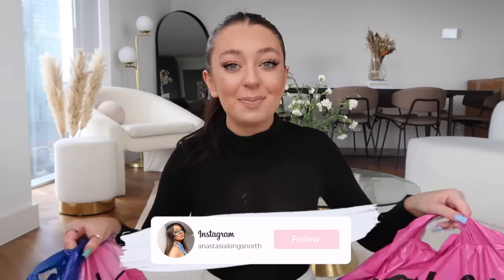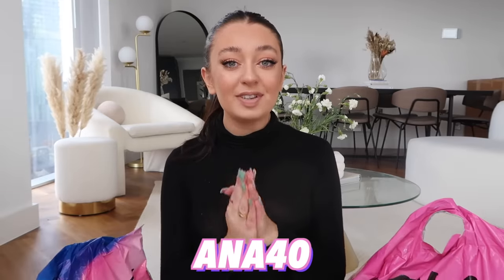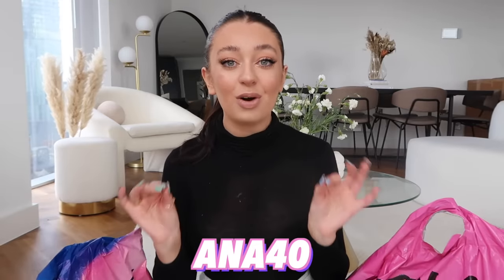Hey everyone, welcome back to my vlog channel! For today's video I'm doing a big fat summer Nasty Gal haul. I've got two big parcel bags here full of clothes perfect for spring and summer. I've got you guys a discount code — you can use the code ANNA40 for 40% off every single thing on their website.